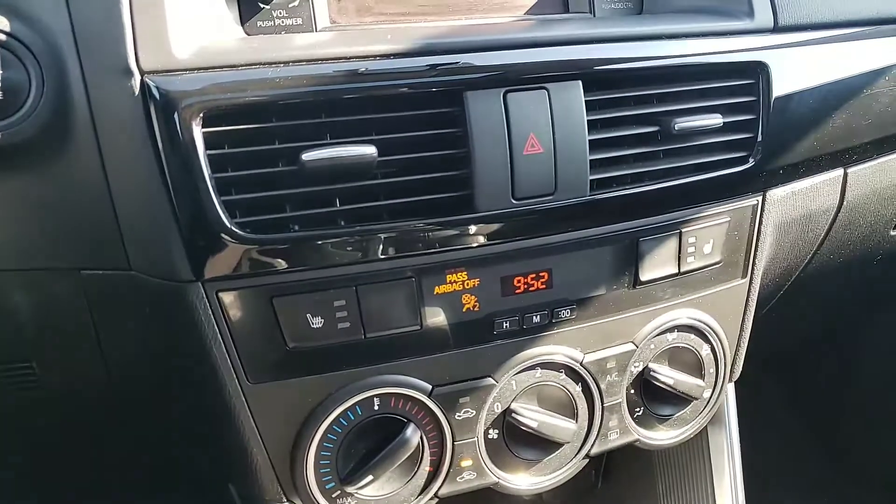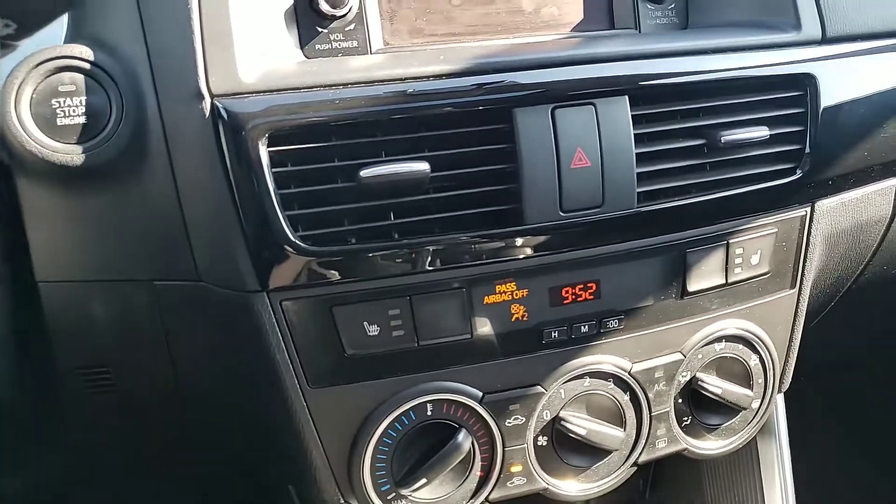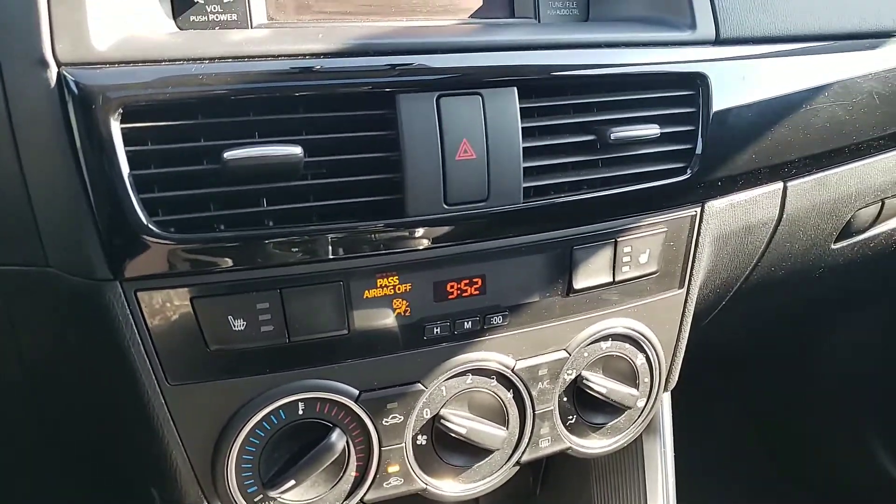You have heated seats, which is also really nice. Our winters do get very cold and very snowy.